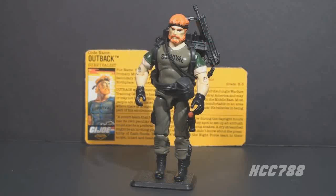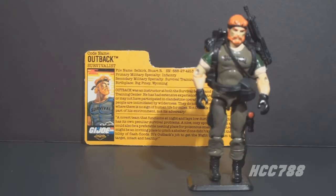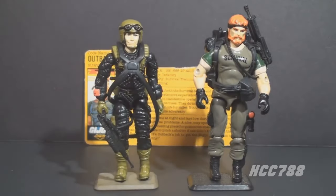This is the 1988 Night Force Outback, version 2 of Outback, G.I. Joe's survival specialist. This figure was first available in 1988 as part of the first wave of Night Force figures. There was a second wave in 1989, but I am unclear about whether the first wave was also available in 1989. All Night Force figures were available in two packs. Night Force Outback was packaged with Night Force Crazy Legs, and they were exclusive to Toys R Us, so they weren't widely available at retail.